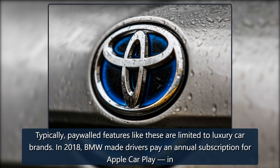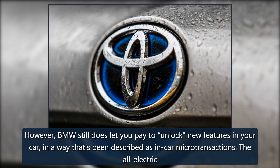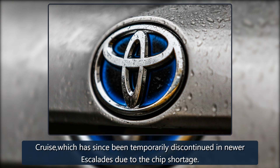Typically, paywalled features like these are limited to luxury car brands. In 2018, BMW made drivers pay an annual subscription for Apple CarPlay in addition to the $300 it charges to install the feature in the first place. The German car manufacturer later walked back on its decision nearly two years later. However, BMW still does let you pay to unlock new features in your car in a way that's been described as in-car microtransactions. The all-electric Porsche Taycan has a similar system, dubbed Functions on Demand, which lets drivers purchase new optional features for their Porsche, like Active Lane Keeping and a dynamic light system plus. Meanwhile, Cadillac charges users $25 per month after the end of the free trial for its hands-free driving mode, Super Cruise, which has since been temporarily discontinued in newer Escalades due to the chip shortage.